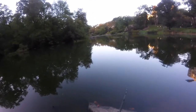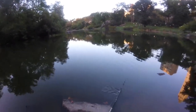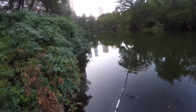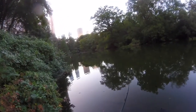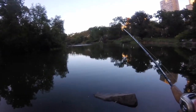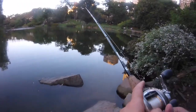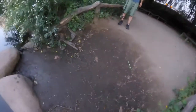I'm trying all different types of retrieves — jerking it, slow rolling it, burning it. You'd think this time of night they'd be on fire. I say we hit a couple more spots with the fast moving bait, and then we're going to have to go slow.